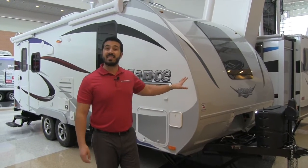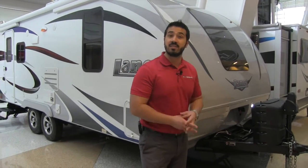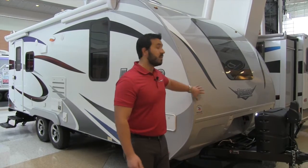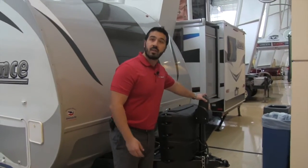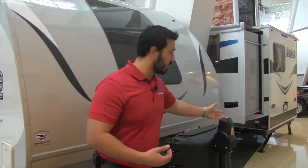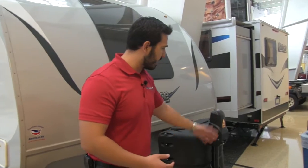Right now I'm going to show you the Lance 1995. This is going to be an amazing, very high quality travel trailer — four season capability. If you're looking for something that's going to be short and dependable, this is exactly what you want. Let's go ahead and start off at the front. Right here is going to be a power tongue jack. These are more standard on a lot of RVs these days, but Lance does go ahead and put it on there. Makes it super simple to go ahead and connect and disconnect.